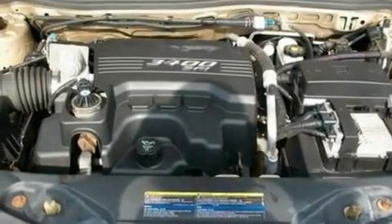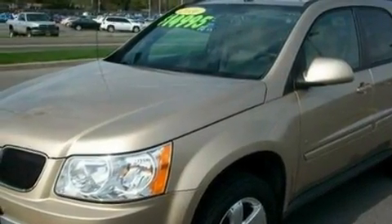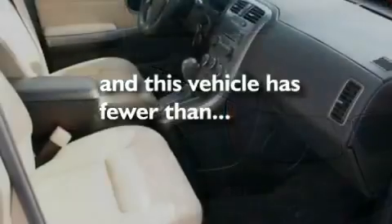Its top features include a keyless entry system, a six-speaker audio system, a CD player, a multi-link rear suspension, a sport suspension, four-wheel independent suspension, aluminum wheels, desk-sensing headlights, a rear spoiler, and this vehicle has fewer than 63,000 miles on the odometer.